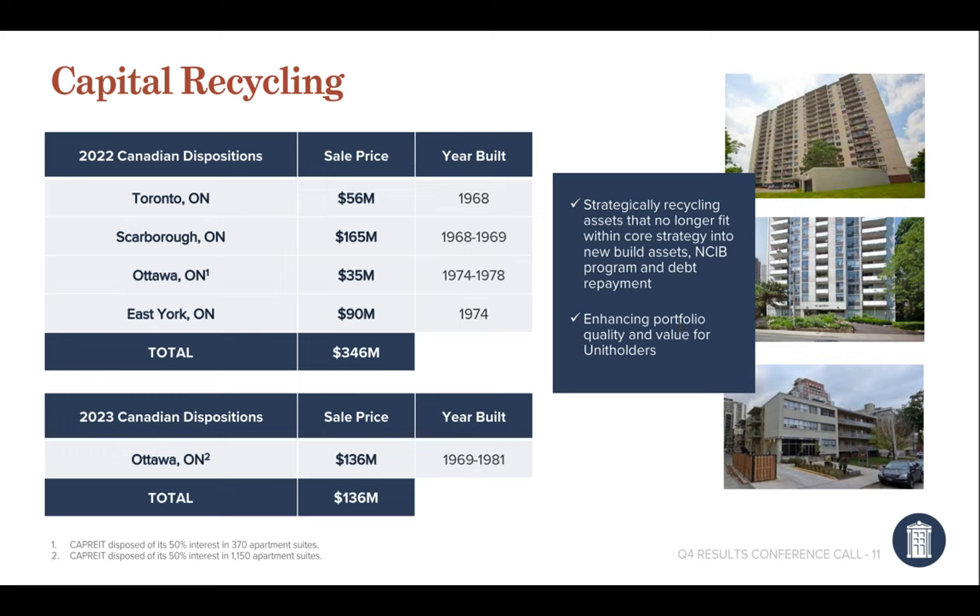As they see a disconnect between the value of their units and the share price, and as they want to fuel the new-build portion of their business, they've been doing a lot of dispositions on the value-add side. These are properties that are 50 to 60 years old. Over the last two years, they've sold about half a billion dollars worth. They're taking that money, buying back shares, and investing in new apartments with higher starting rents that don't have the same rental caps as those older buildings.